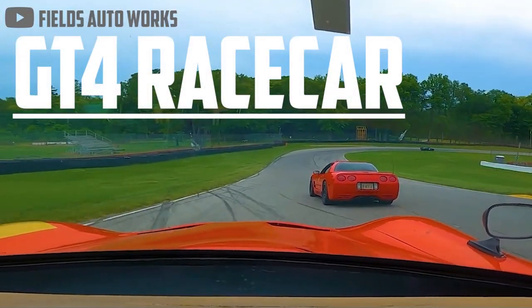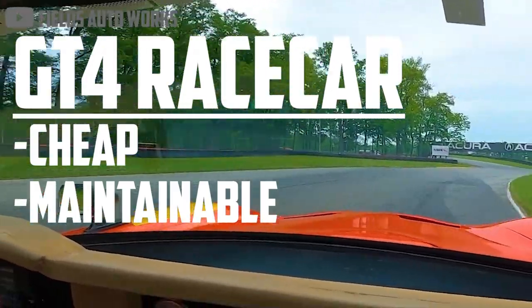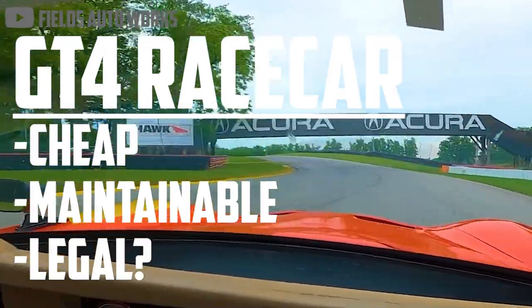It's a GT4 race car that's cheap to buy, easy to fix, and if you build it yourself, it can even be registered for road use.